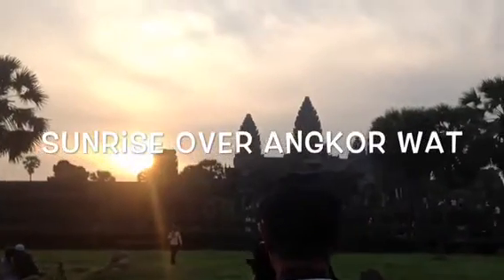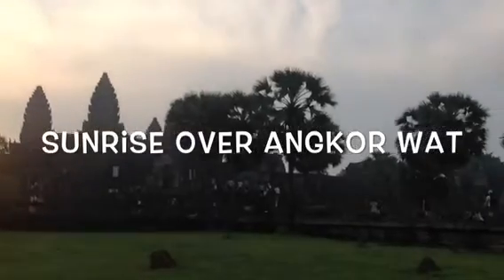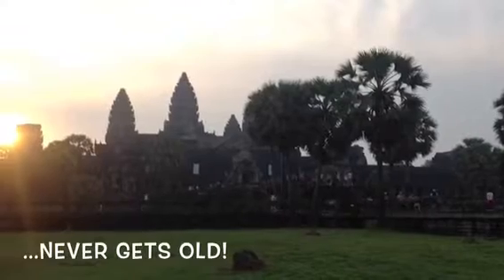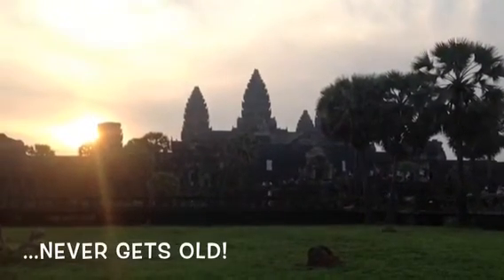Getting up before dawn is a common practice among visitors to Angkor Wat, the idea being to arrive in time to watch the morning sun rising up over the temple. Twice a year during the equinox, the sun comes up over the central spire.